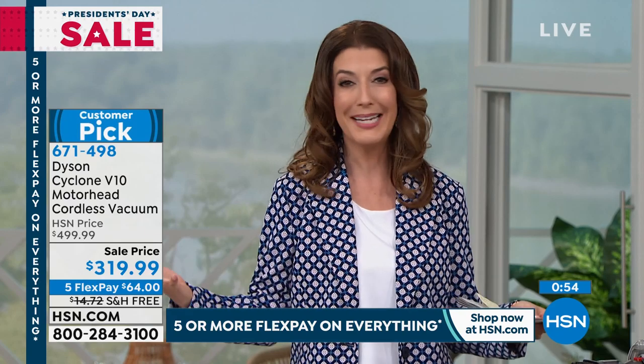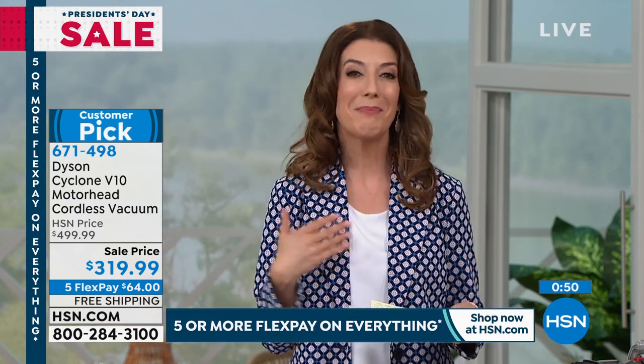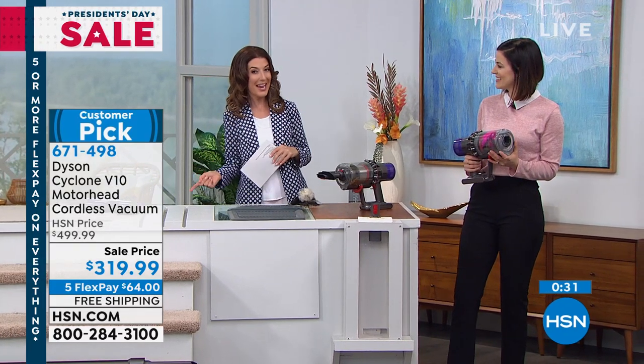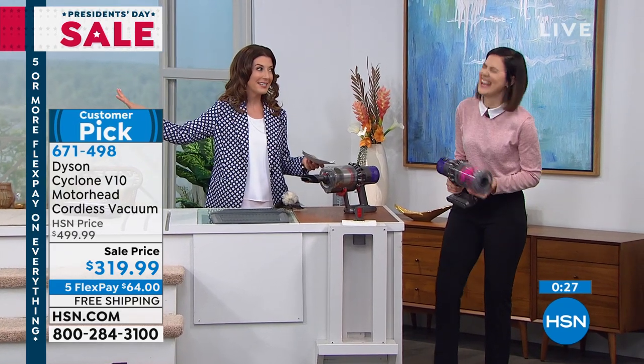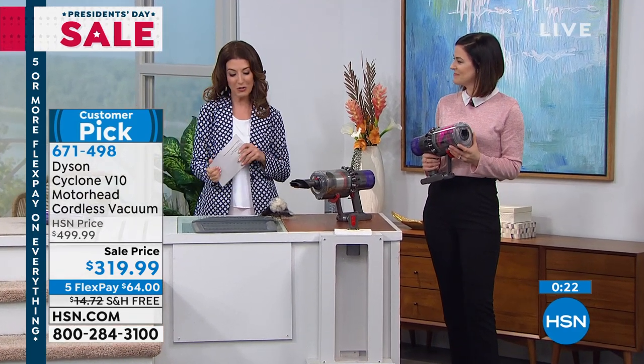It is super lightweight, really easy to use. No bags, no filters to buy. And it's our best price ever offered. So if you've been waiting for just the right time to try Dyson, experience what those Dyson fan clubs are talking about — get it home for $70 a month. We ship it to you right away. We have FlexPay and free shipping, so you're not spending any extra there. And if you apply today and buy today with the HSN credit card, you'll also save another $40 off. That's a Dyson V10 for $280.